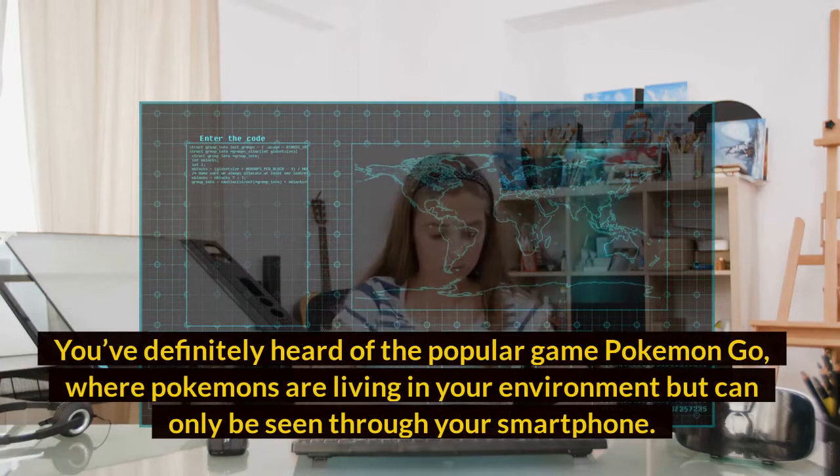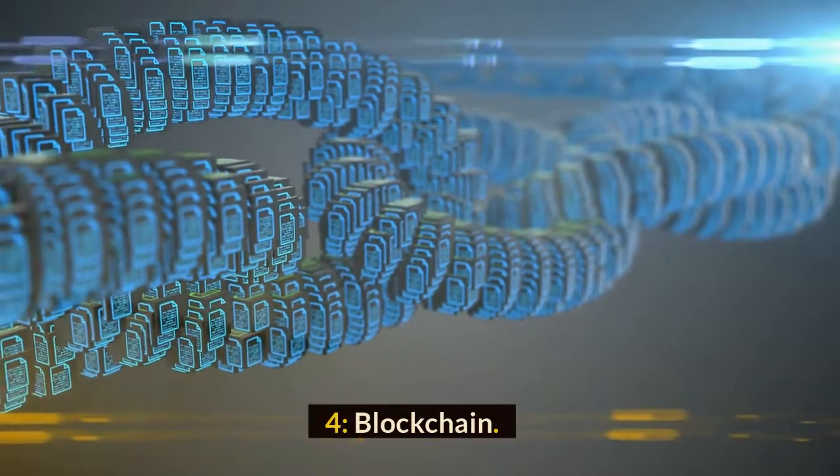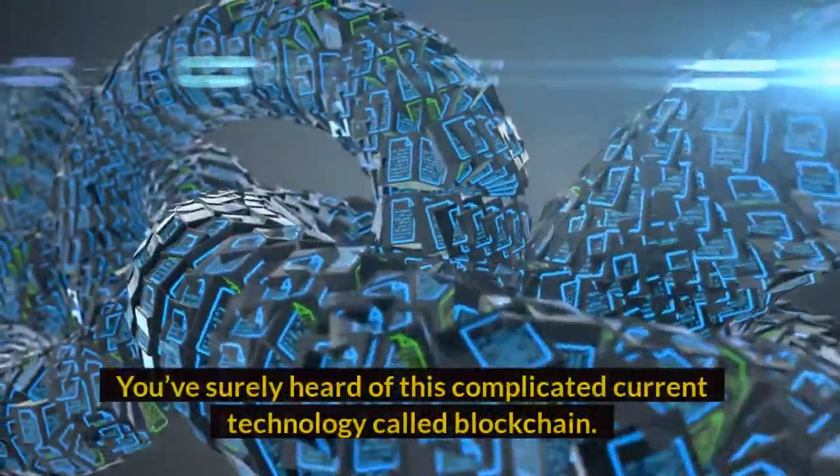Augmented reality simply enhances the reality that you see — visual elements are added to whatever you can already see. Instead of headsets, AR can be used through smartphones, smart glasses, or devices like the Microsoft HoloLens. You've definitely heard of the popular game Pokémon GO, where Pokémons appear in your environment but can only be seen through your smartphone.